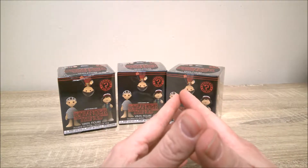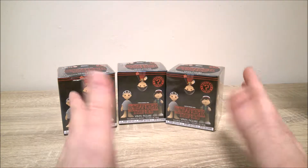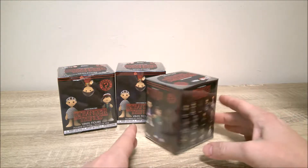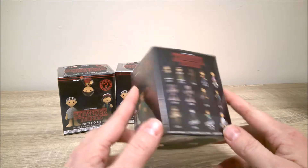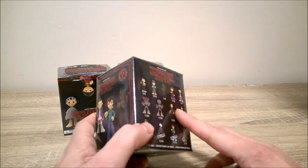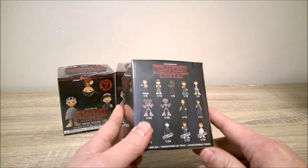This is Collector Sleuth, and this is like a round four of Stranger Things mystery minis. We went to Target first to see if they had any and to try to get the Target exclusives. They did not have any left except for two, and I was pretty sure they were probably not the exclusives.